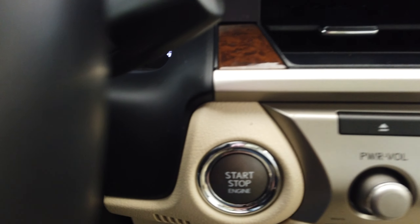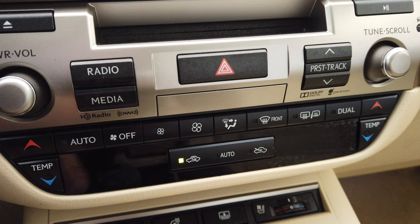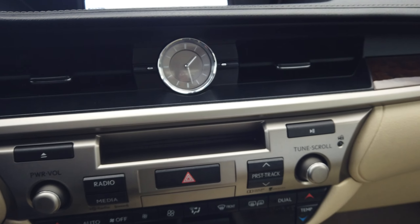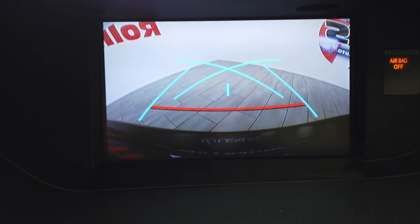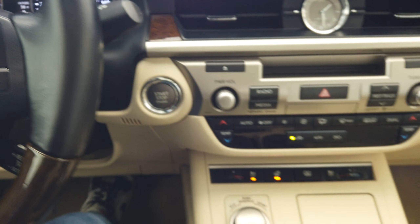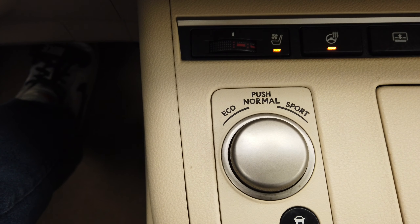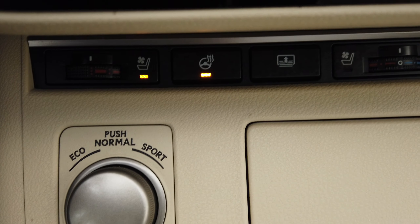This vehicle does have a push button to start, dual climate control, navigation, backup camera. Up on the steering wheel we have our Bluetooth, all our display options, and our cruise control. We have Eco, Sport, and Normal mode for the transmission, as well as traction control and heated seats.